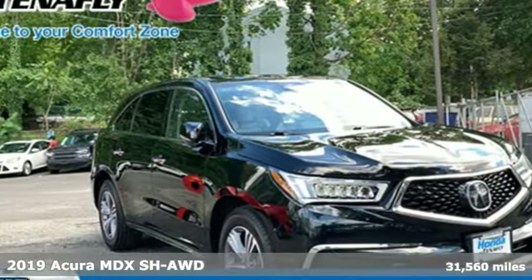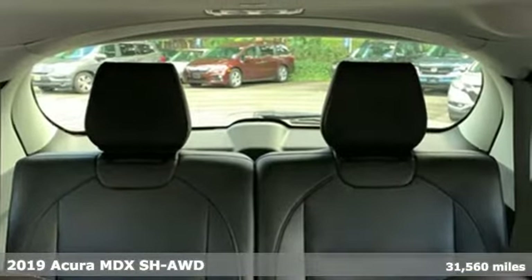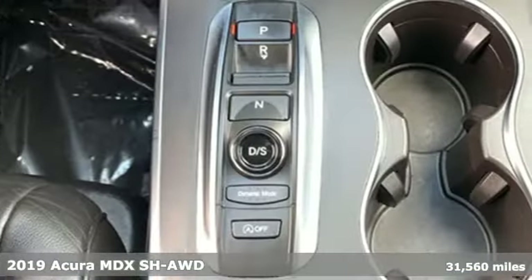Here's the 2019 Acura MDX. Ready to pamper every passenger, this crossover might just be the world's most perfect road trip car.